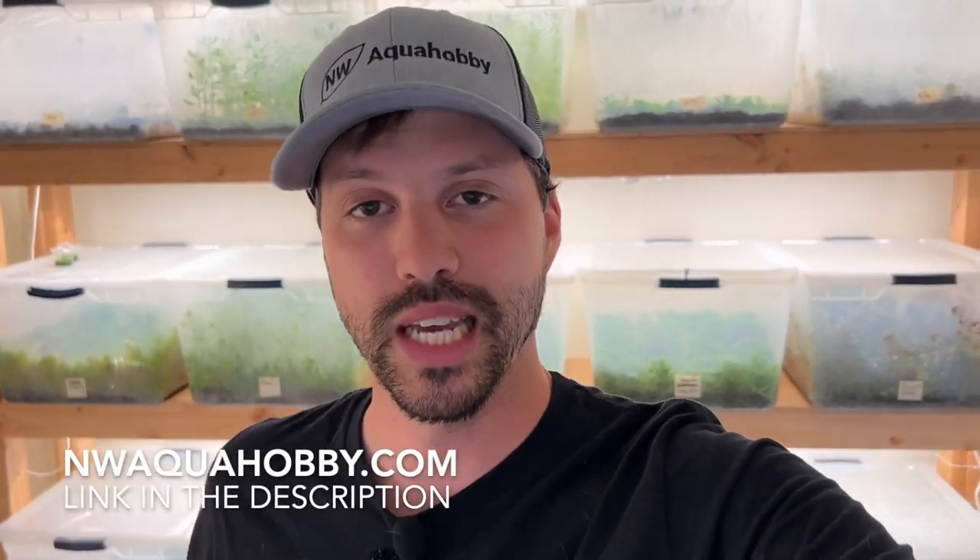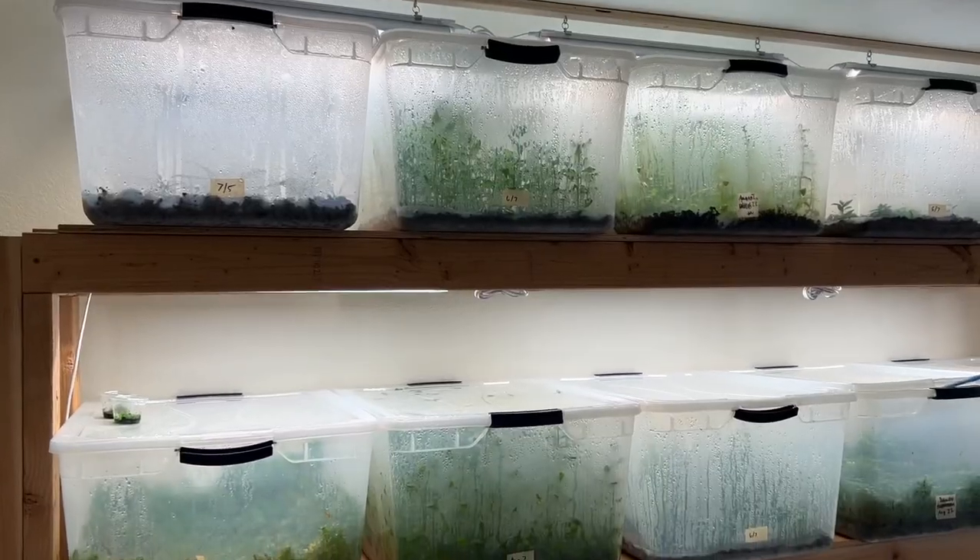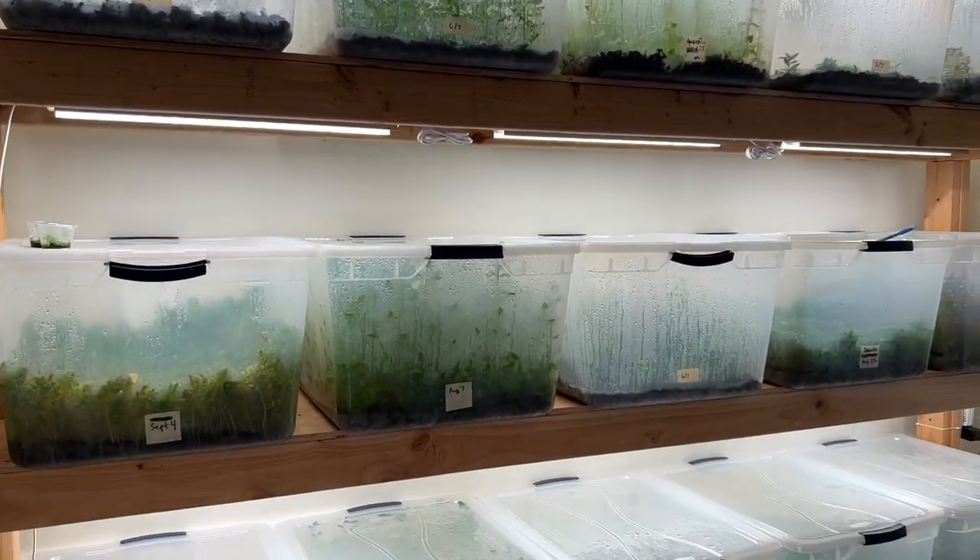For those of you that are new here, on this channel I propagate aquarium plants, teach folks how to propagate their own aquarium plants and how to keep low-tech planted aquariums. I do sell a lot of aquarium plants that are grown by me here at my own facility, and I sell them on my website which will have a link in the description. All sales are greatly appreciated.